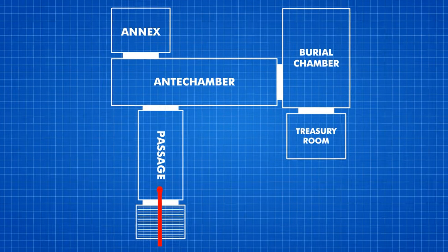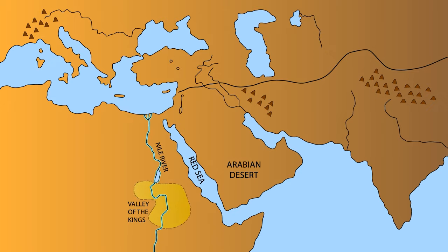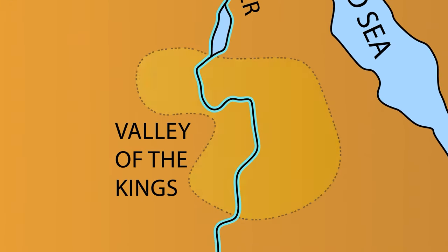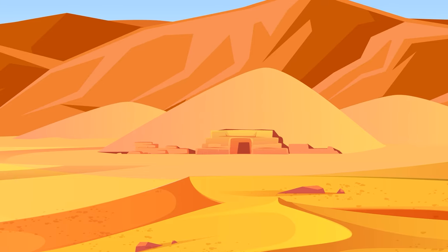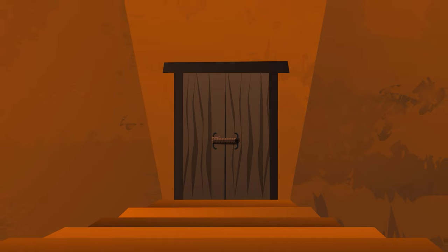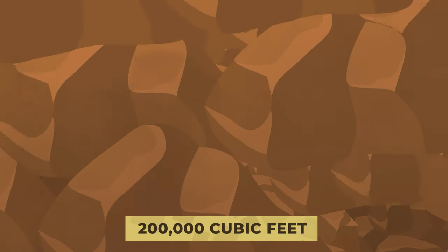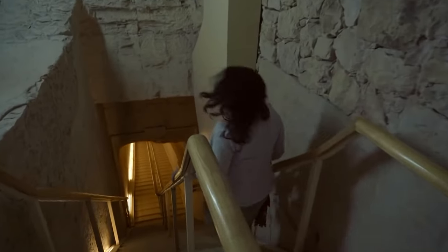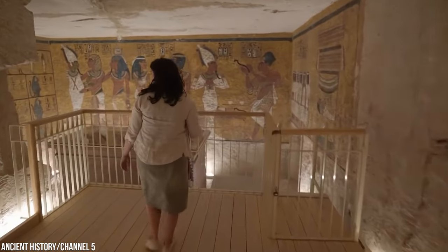We'll go through the entrance, down the steps, and through the two plastered doors into the first room. Welcome to the Valley of the Kings, where the bodies of the most important ancient Egyptian rulers and noblemen were laid to rest in chambers filled with valuables for the afterlife. The entrance to this tomb was once covered with 200,000 cubic feet of rubble — it's already been cleared, revealing the first of 16 steps that will lead us into King Tut's final resting place.